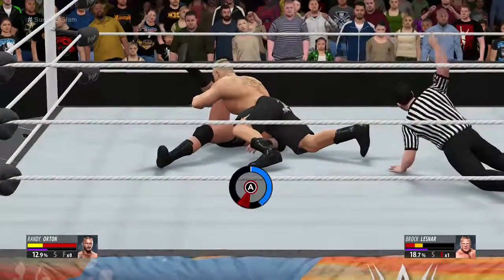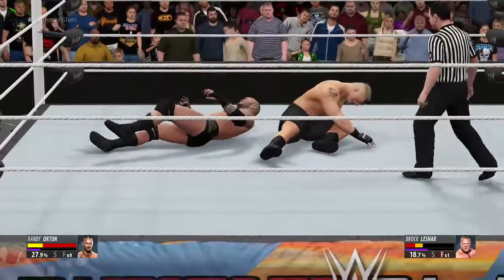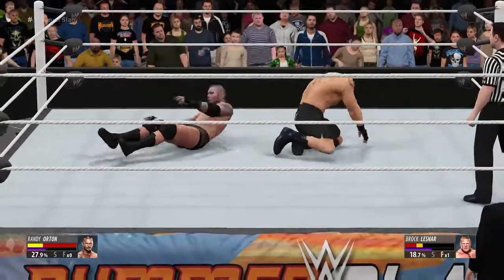Quick pin! Is this it? It may be! It may be!